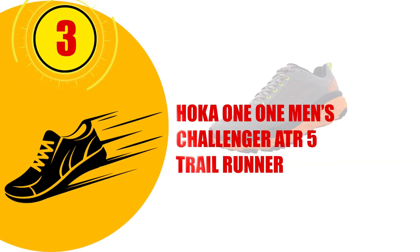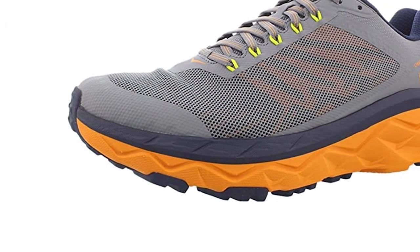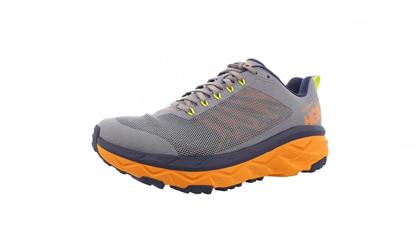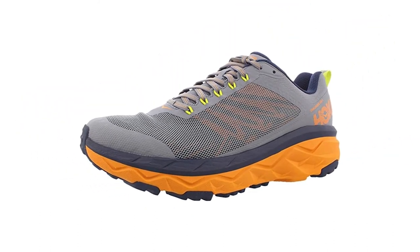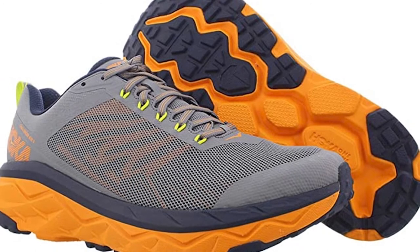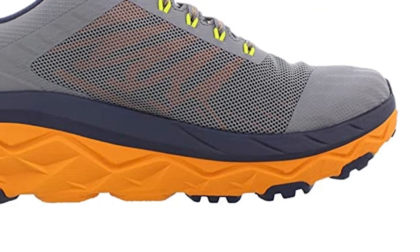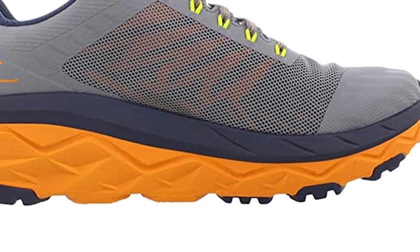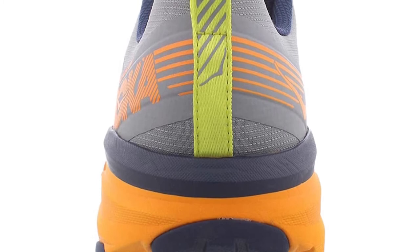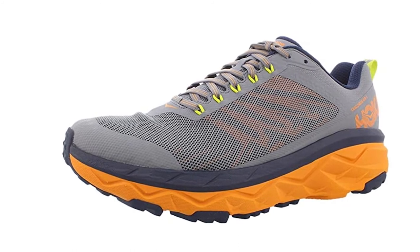Number 3: HOKA One One Men's Challenger ATR 5 Trail Runner. These sneakers are a lighter version of other trail runners on the market, as the upper is made from a breathable, double-layered mesh to allow for flexibility. They offer protection through the rubber runner sole so they can go the distance without damage. The thick rubber sole is ideal for running on uneven terrains and keeps you secure through its smooth traction. The laces allow for an adjustable fit, and the synthetic frame is made to last, keeping the foot in the correct position when running, walking, or hiking to reduce the risk of injury. The cushioned midsole protects pressure points of the feet, yet the shoe remains lightweight.